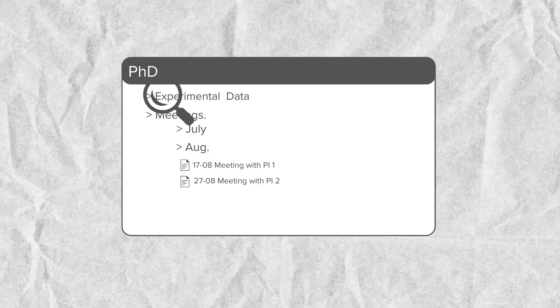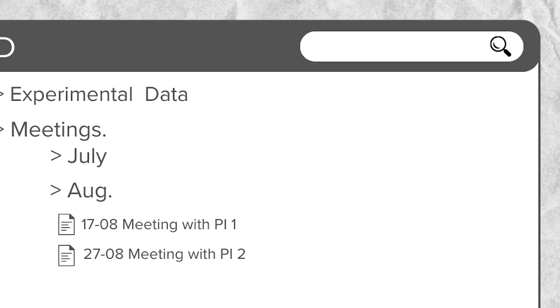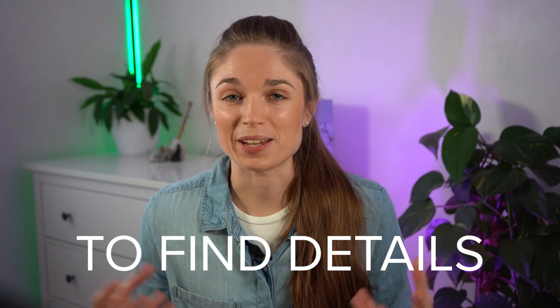So no matter what system you're using, however effective it is, you can't really see or know which of those files contains the details you want. And some of you might say you can just use search. But the next layer to this problem is finding relevant information from inside a few different files and bringing it together quickly. And herein lies the problem with search — whatever term you type in, it will only return exactly that phrasing or keyword that you use. And often the information you're looking for won't actually make use of that phrase or keyword, so any relevant information can be overlooked. Ultimately, the system you're using clashes with the need for finding details.